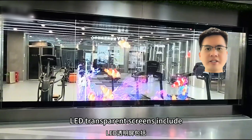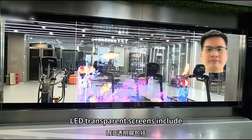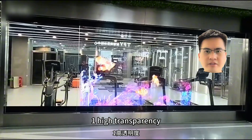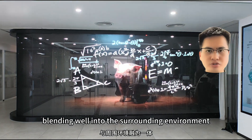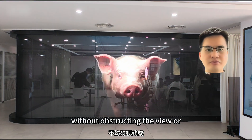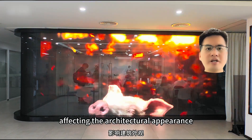The main advantages of holographic LED transparent screens include: 1. High transparency — when not in use, the screen is almost invisible, blending well into the surrounding environment without obstructing the view or affecting the architectural appearance.